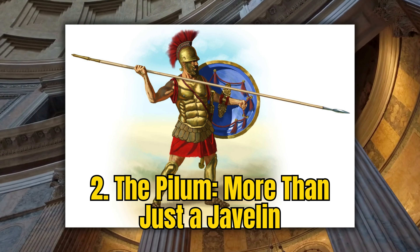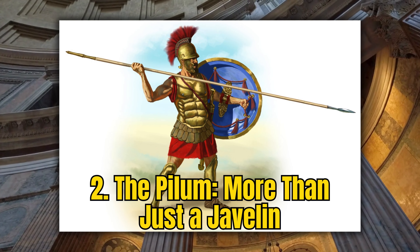Number 2: The Pilum, a vital component of the Roman military arsenal, was more than just a spear. This heavy javelin, fundamental to the Roman infantry, was ingeniously designed to bend upon impact, making it unusable by the enemy. Its true prowess, however, was in its capacity to disrupt enemy defenses and formations. When hurled with precision, the Pilum would lodge into shields, rendering them cumbersome, and often forcing opponents to discard their primary protection.